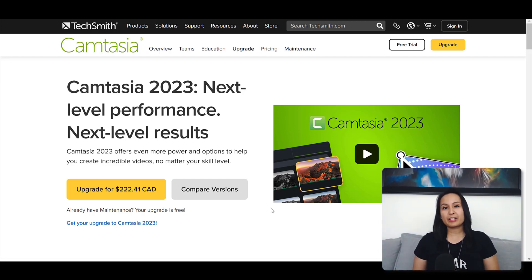I usually wait until a bunch of updates have gone through, and then I will upgrade. So, should you upgrade if you have Camtasia 2022 or 2021? When should you upgrade? Here's my thought process.